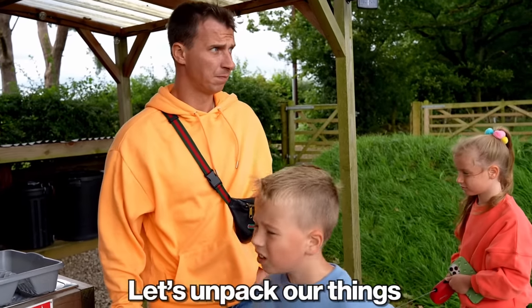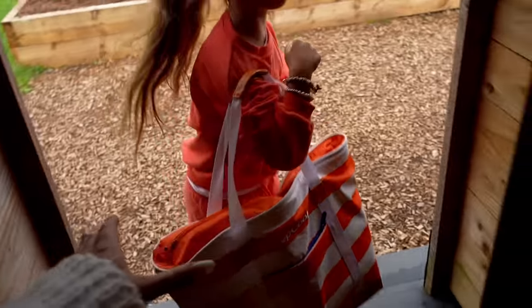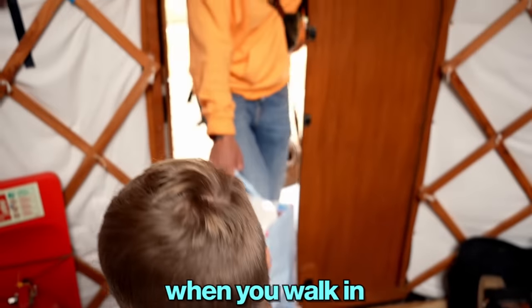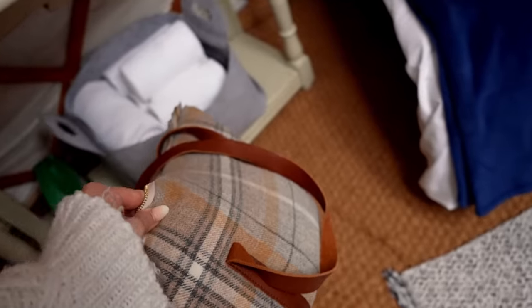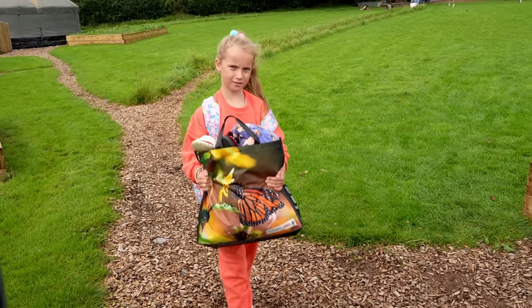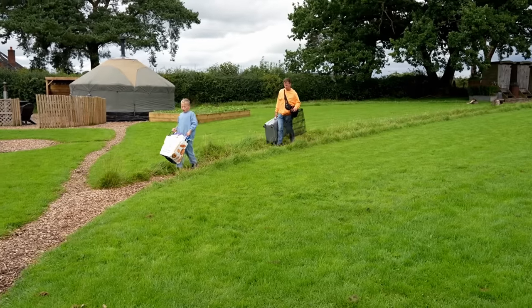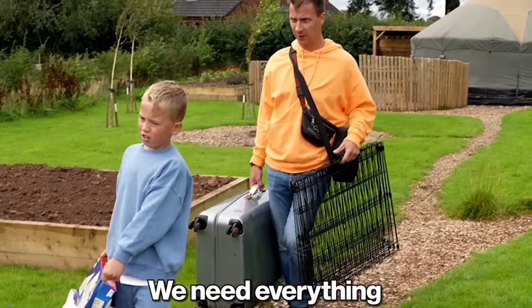Let's unpack our things. Girls, good job — you are so strong. There's food, it's so heavy. Let's put it down over here. Alex, come inside and clean your feet when you're walking. Chico, this is your bed — go there. Where's Chico's bed? There is so many stuff for a few days. Dad, we need everything.